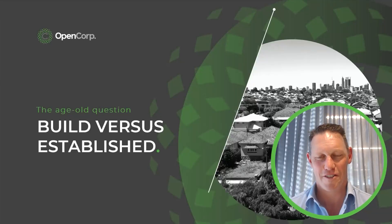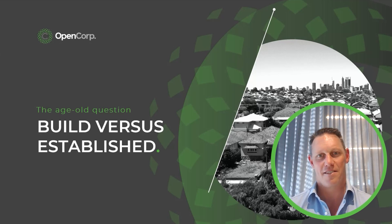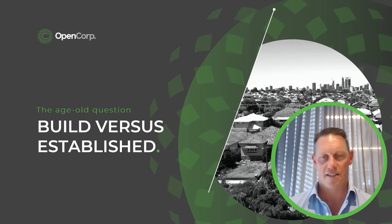Hi there, Michael Beres, Director of Investment Services here at OpenCorp. Ever since I've been investing for the last 20 years, I think I've had the question from clients and from other investors: Michael, which makes more sense — to buy new investment properties or to invest in established property?